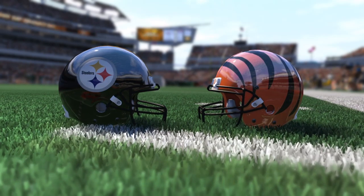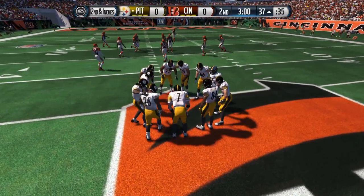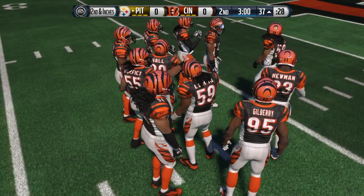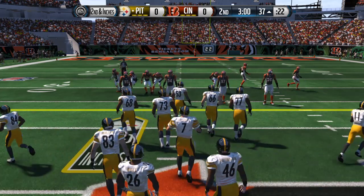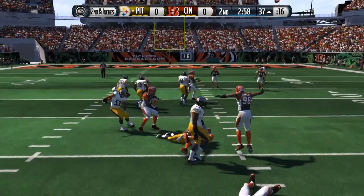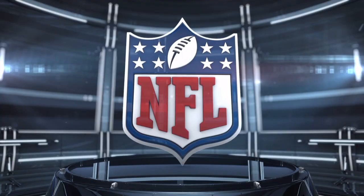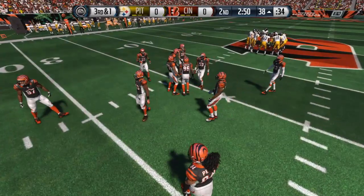Welcome back to the action. The Steelers load up the backfield for this next play and this will go for a loss — Atkins was in on the stop. Gotta give a lot of credit to the defense that time. They diagnosed the running play, got into the backfield, and tackled the runner for a loss.